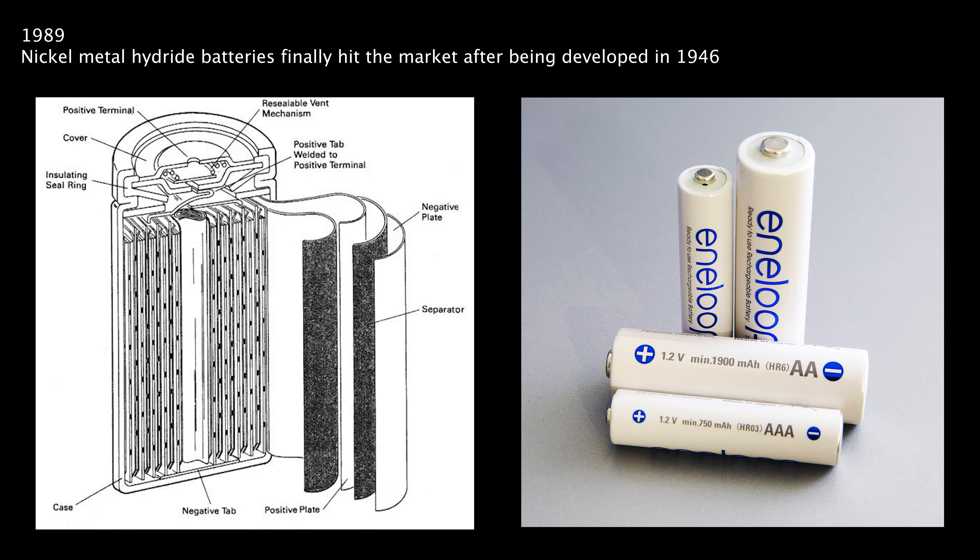Nickel-cadmium batteries became known as an environmental hazard. From the 1970s on, researchers had looked for a nickel-base alternative. Stepping ahead to 1989, here comes the nickel-metal hydride battery. These proved to be superior in almost every way, and shortly after they became available commercially, many countries introduced laws restricting or banning the toxic nickel-cadmium chemistry, thereby ensuring the success of nickel-metal hydride into the future.